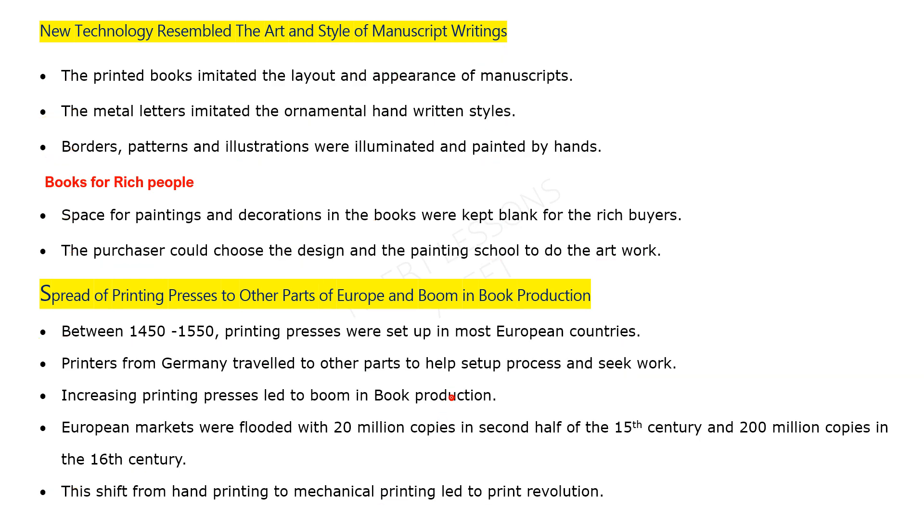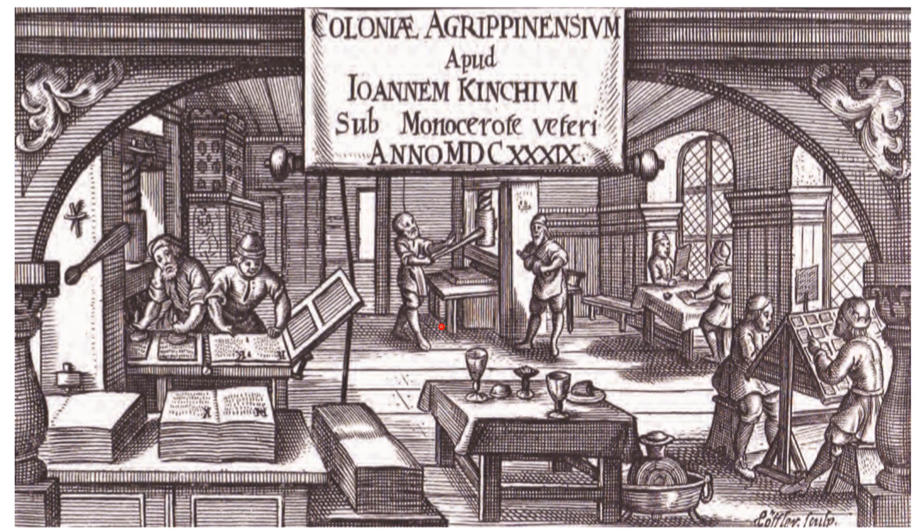We can see a printing workshop here. Compositors set letters to form the text of different pages. The letters are placed in galleys and inked, then brought together through the screw mechanism to be pressed. Proofreaders checked whatever was printed — reading through the printed output and verifying it before the final printed pages were produced.